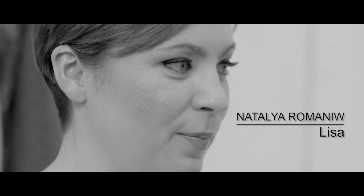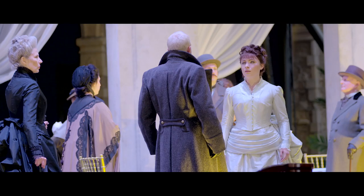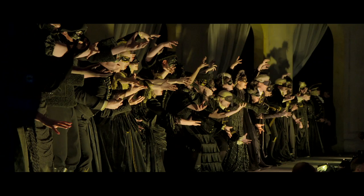I think the Queen of Spades is possibly Tchaikovsky's most powerful and dramatic opera. It's exciting, very thrilling. It's beautiful and it's very haunting as well — much like all of his music — but I think this one has an extra edge to it that sort of borders on the line of insanity, really.